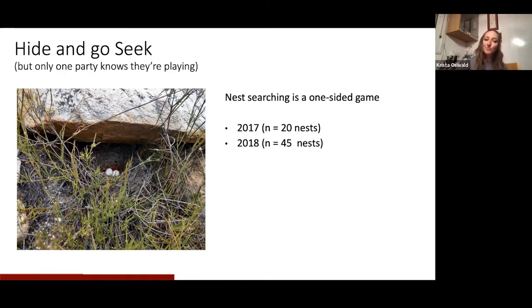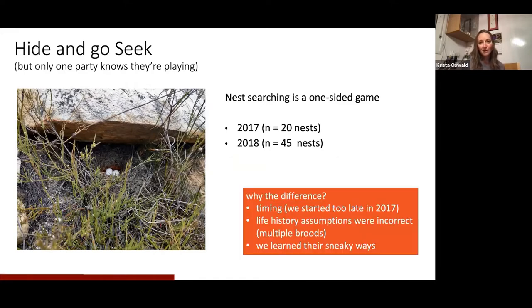In 2017 we found 20 nests, and then in 2018 we actually found 45 nests — a huge difference considering it was the same number of territories. We started to wonder why. I think we started a bit too late in our nest searching in 2017; we started in September, and some of them already had nestlings in August in 2018. But also part of it was wrong life history assumptions. The only previous study on them said they only have one nest a season, so when a territory had a nest and it failed, we never tried to look for another nest that year.